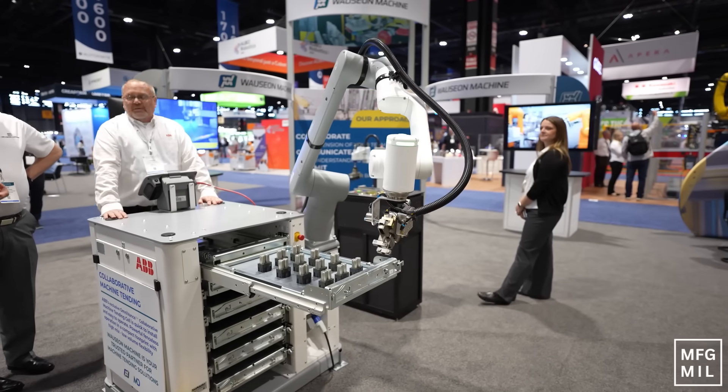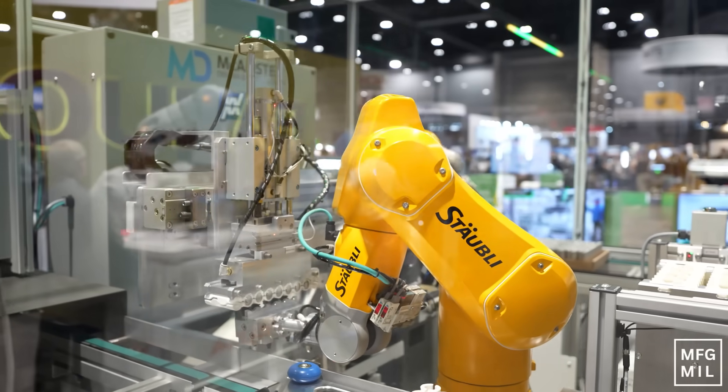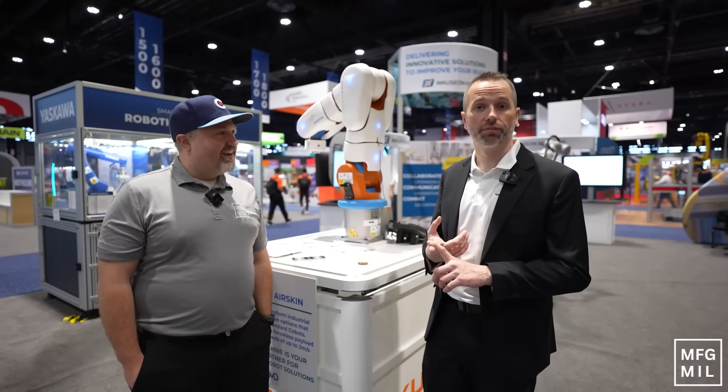So Wasom Machine, we've been around for 40 years. We do robotic integration solutions for general industry, really focused on food and beverage, machine moving, and robotic integration for general industry.